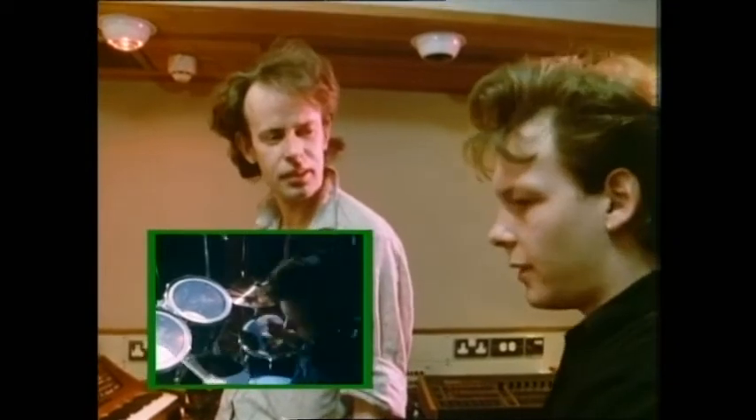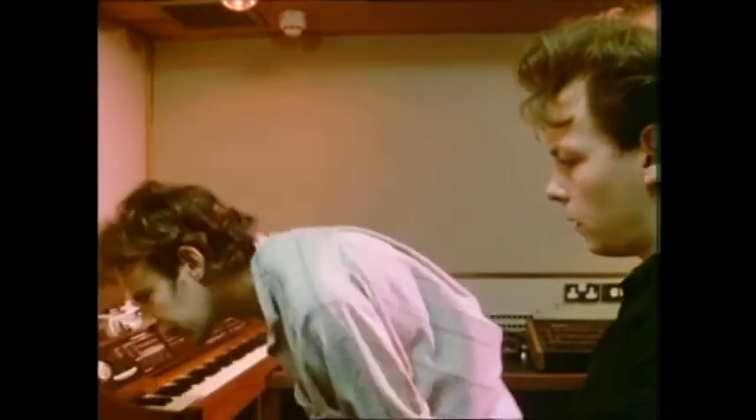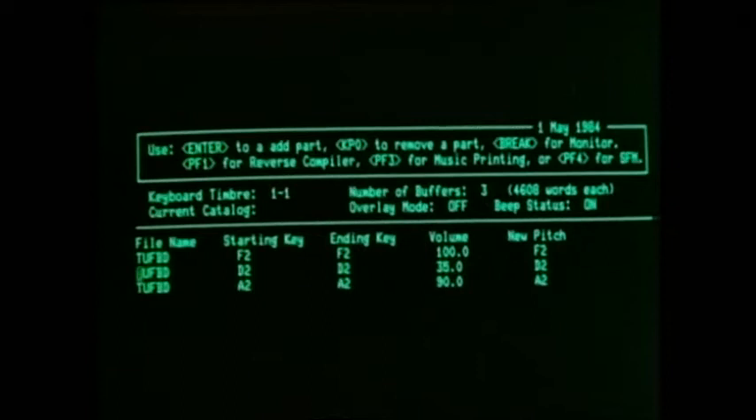Now it sounds much too loud. A bit loud, isn't it? Yeah, it's too loud. All right, let's stop this then. I'll bring it down to 35%.